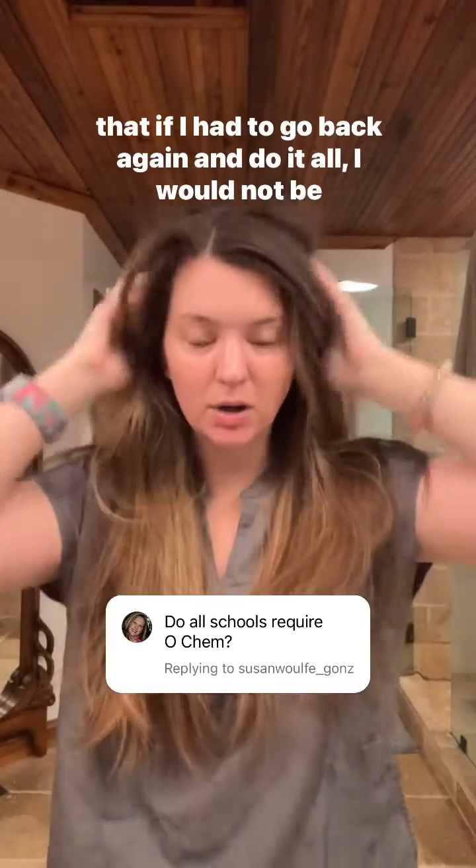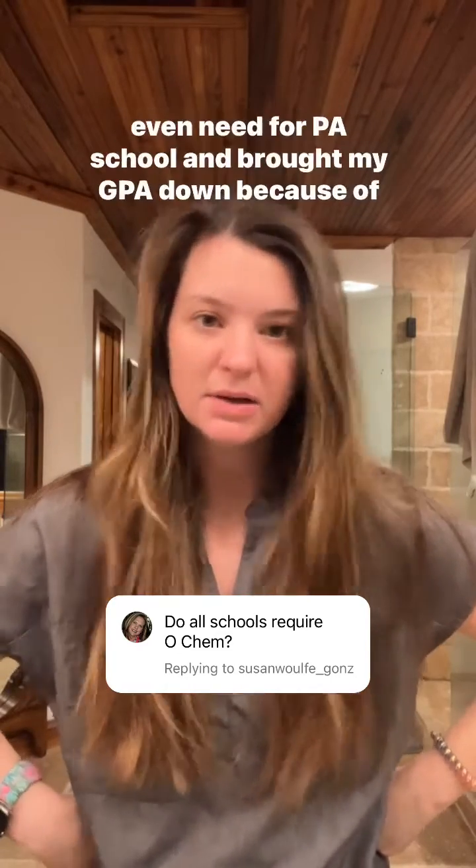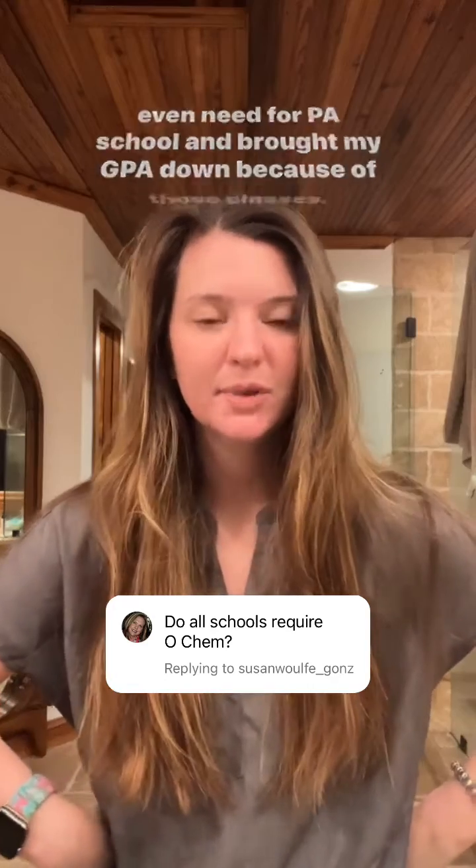If I had to go back again and do it all, I would not be a biology major because it made me take classes that I didn't even need for PA school and brought my GPA down because of those classes.